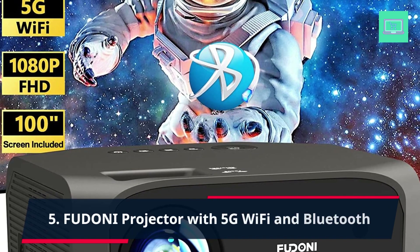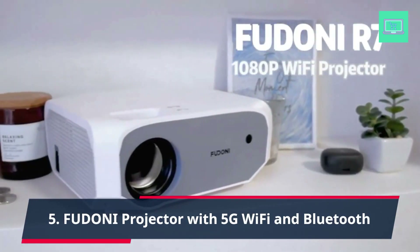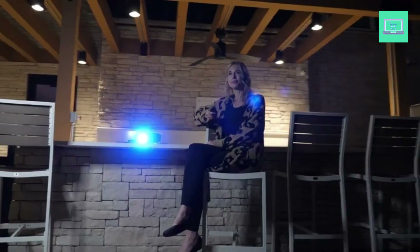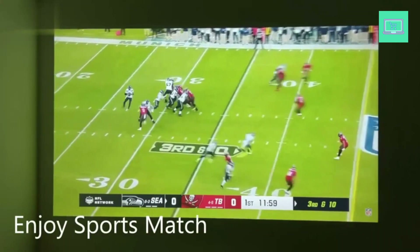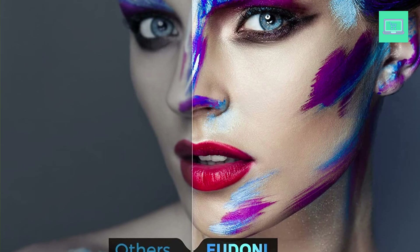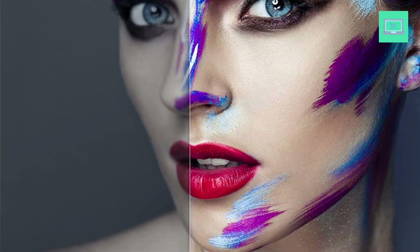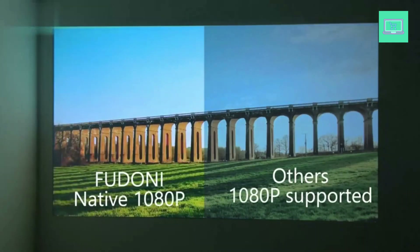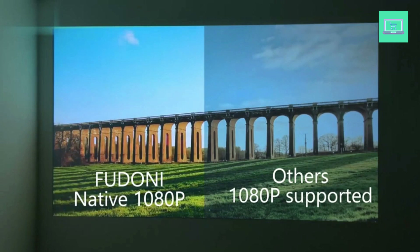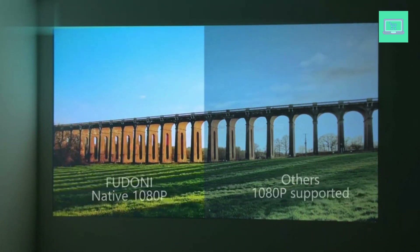Number 5: Fudoni Projector with 5G Wi-Fi and Bluetooth. The Fudoni projector provides 2.4G and 5G dual-band Wi-Fi connections, enabling you to synchronize your smartphone screen by both 2.4G and 5G Wi-Fi. The ultra-fast 5G Wi-Fi offers a much smoother and lag-free online video streaming experience. With Bluetooth 5.0, the projector allows you to connect various Bluetooth speakers, headphones, and other audio equipment for an immersive sound experience.